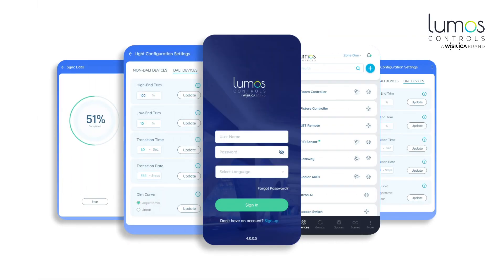Lumos Controls App is a vital cog in our lighting control ecosystem, which does exactly what you need. And even more.